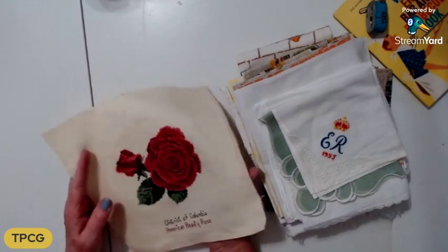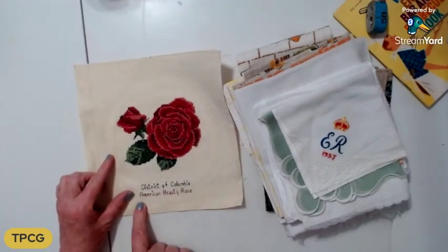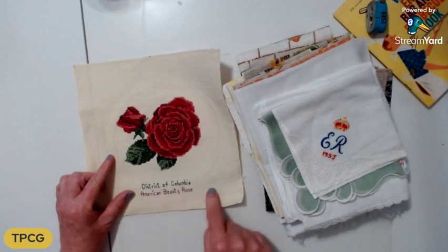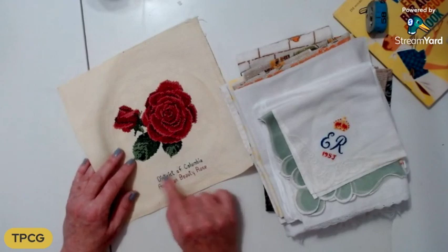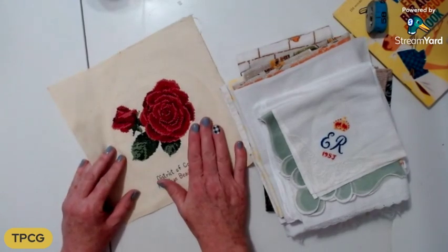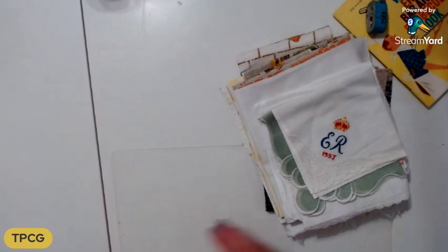I got this — there was a whole series of states and their state flower. This was the American Beauty Rose; I got the District of Columbia one because my father used to work in DC and we lived in Alexandria right outside DC, and also because it's a rose. This one is going to go on my mother's journal that I need to get working on.